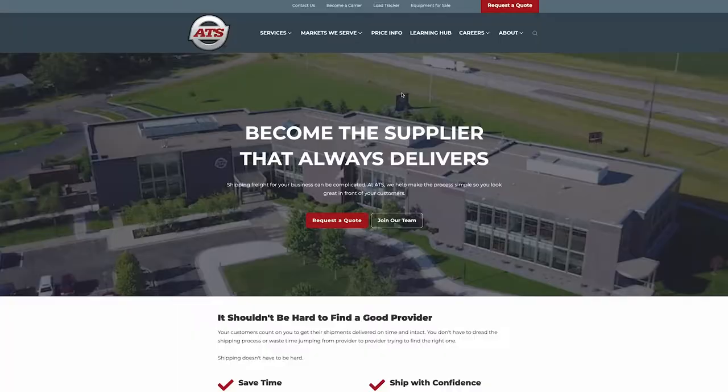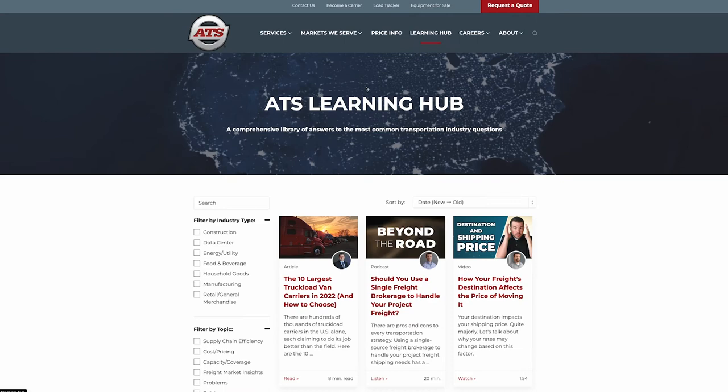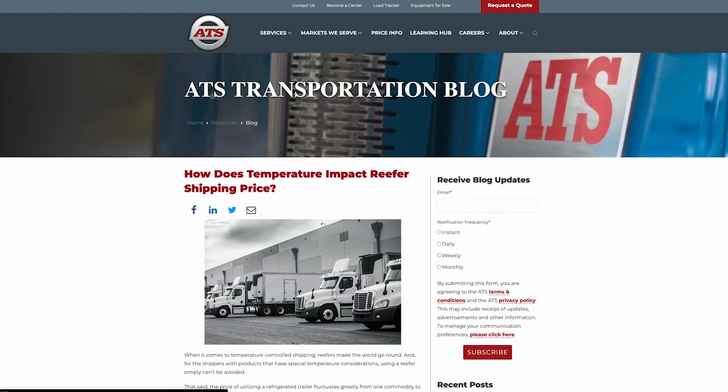If you would like to learn more, you can click on the link in the description below and we'll take you to the article titled 'How Does Temperature Impact Reefer Shipping Price?' On our website you will also find the Learning Hub, which has a plethora of free resources to help you on your next shipment. Thank you and have a great day!